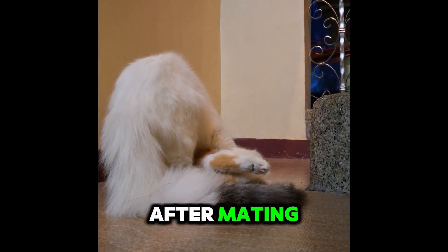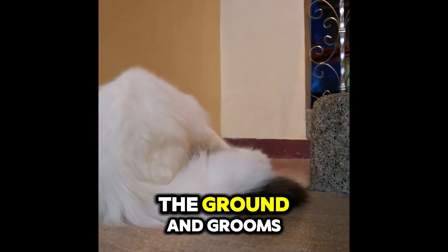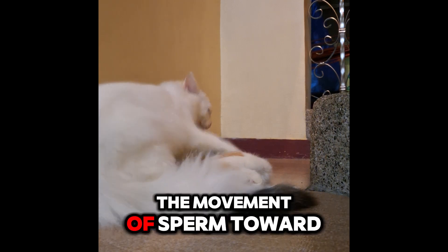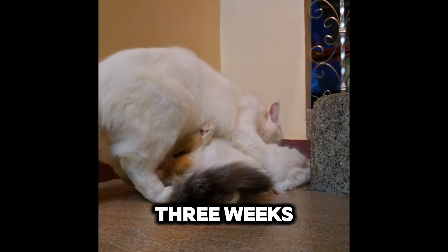After mating, the female cat often exhibits what's known as the after-mating rolling behavior, where she rolls on the ground and grooms herself excessively. This behavior helps release tension and also aids in the movement of sperm toward the eggs for successful fertilization.